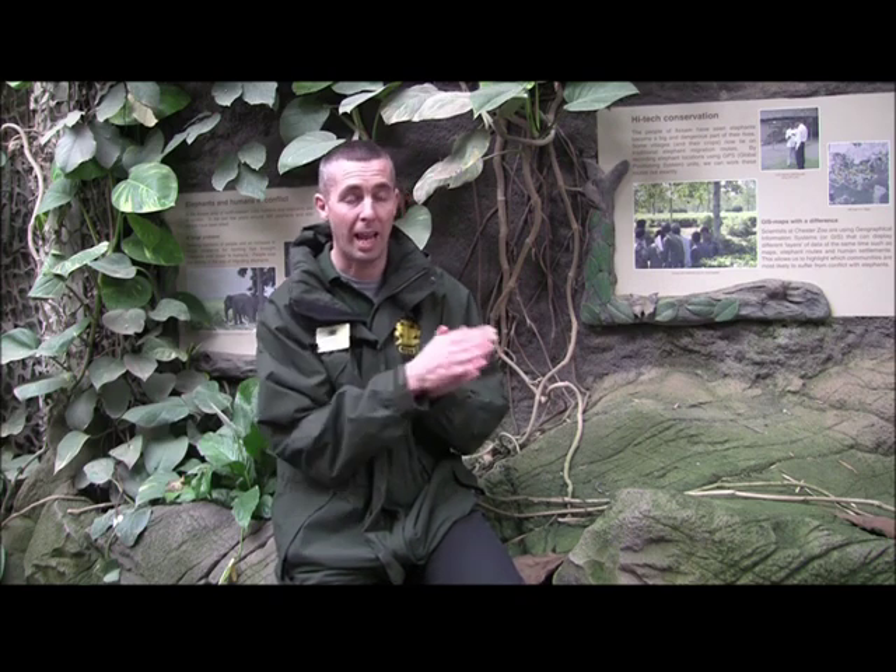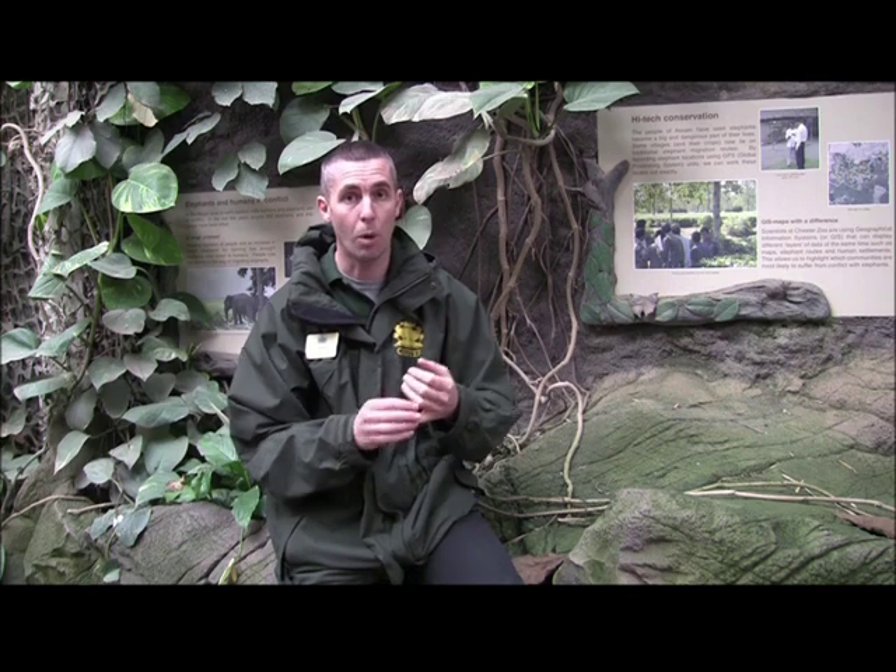So every time there's an elephant in the area, they will go out, collect all this data, and then send it to the zoo. This is really useful for us to look at what's happening, where the elephants are, when they are, and how they're behaving.